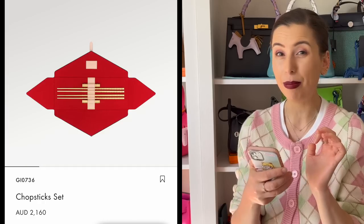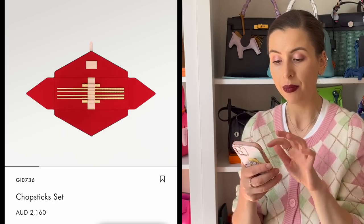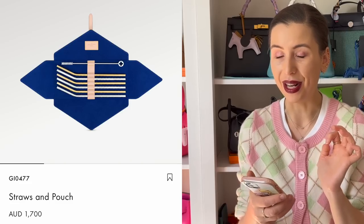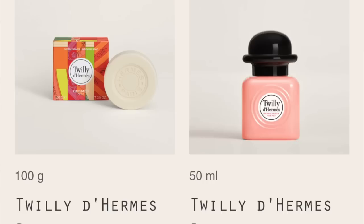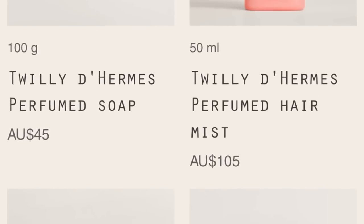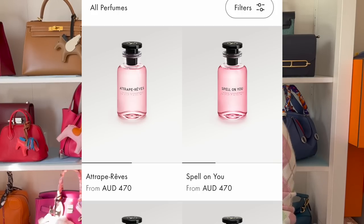Things that you would think are affordable are not. Like I thought the chopsticks would be affordable, but the chopstick set is $2,160 — so definitely not an affordable option. And Louis Vuitton even sells straws in a pouch at $1,700, so Louis Vuitton straws are also not affordable. When it comes to perfumes, they're also pretty expensive. The travel sets are $470 Australian dollars. Louis Vuitton perfume is actually quite expensive even compared to Chanel and Hermès — you can get entry-level perfumes for under $200 elsewhere, but all Louis Vuitton perfume seems to be expensive. The Spell On You is $470.